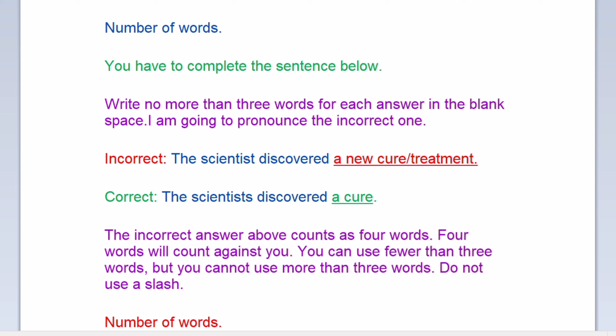Number of words: you have to complete the sentence below — write no more than three words for each answer in the blank space. The incorrect answer is 'the scientists discovered a new cure slash treatment,' and the correct one is 'the scientists discovered a cure.' The incorrect answer counts as four words, which will count against you. You can use fewer than three words but you cannot use more than three words. Do not use a slash.